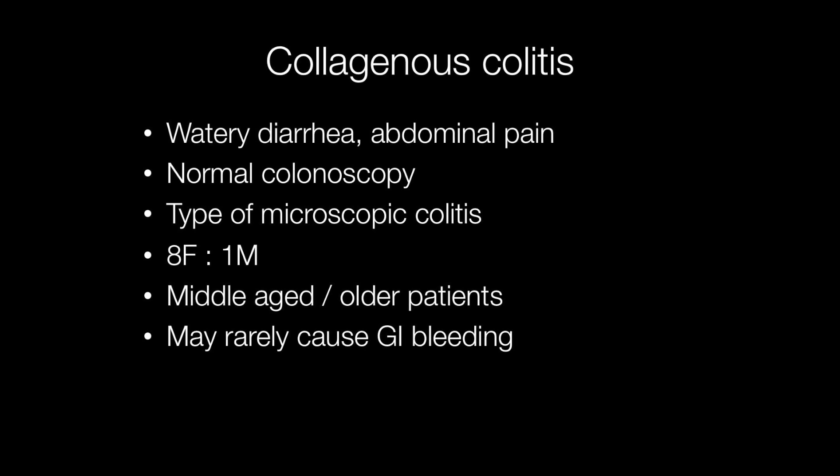Along with lymphocytic colitis, collagenous colitis is a type of microscopic colitis. As the name implies, the diagnosis is made through the microscope, and by implication colonoscopy is either normal or nearly normal. The condition presents with watery diarrhoea and there may be abdominal pain. It affects females around eight times more frequently than males, and the age group affected is either middle-aged or slightly older.